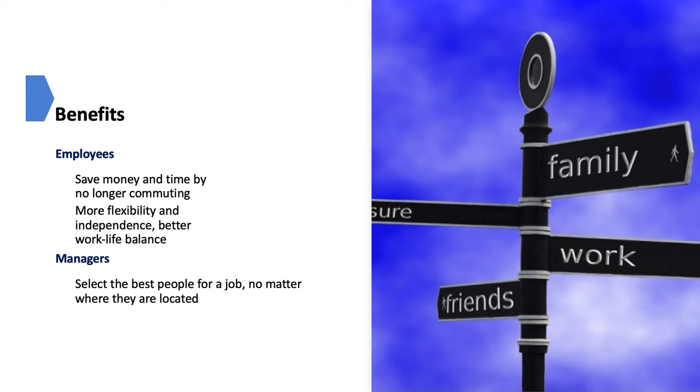Allowing employees to work off-site benefits employees, managers, organizations, and the nation as a whole. Off-site employees can save thousands of dollars and hundreds of hours when they no longer have to commute every day. They can also save money on office attire and food. Off-site employees have more flexibility, more independence, and a better work-life balance. Managers can recruit and select the best people for a job, no matter where they are located. Working remotely appeals to many employees, can attract quality workers, boost morale, and increase employee retention.